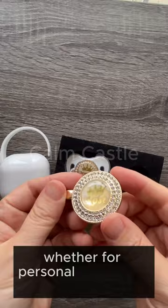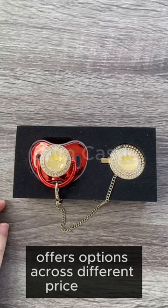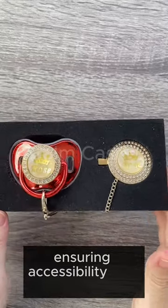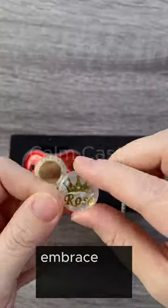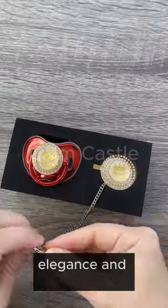Whether for personal use or as a thoughtful gesture, our collection offers options across different price points, ensuring accessibility and luxury. Embrace the chance to customize pacifiers with a touch of uniqueness, elegance, and charm.